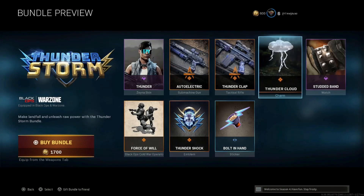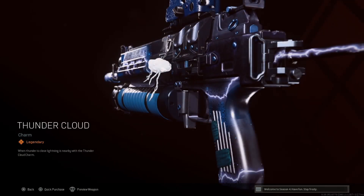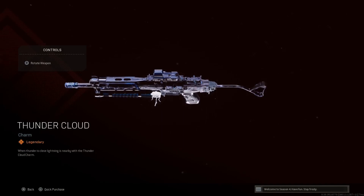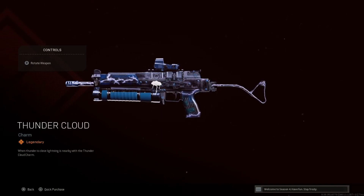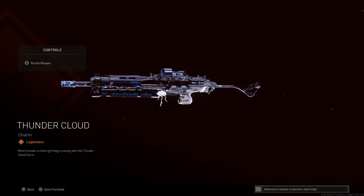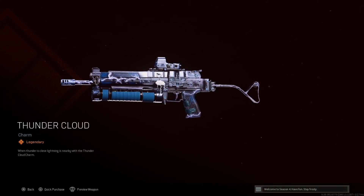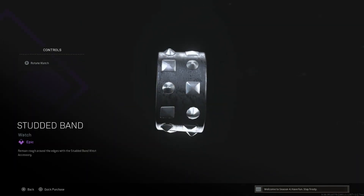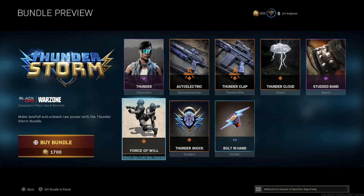Let's try out this charm — yeah, I like it. I wish every charm that has any potential to be animated would just be animated. I can't imagine it takes that much extra work. This one's cool. It would be even better if the lightning actually moved, but I'll take what I can get.